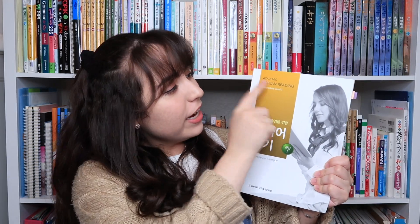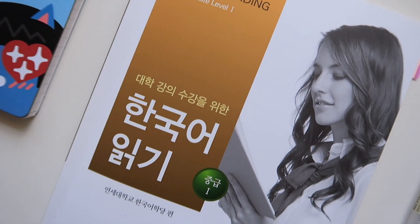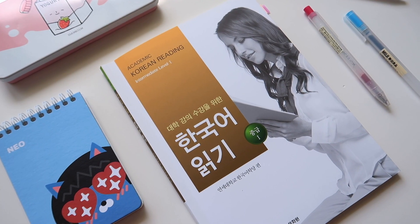Today I want to give you guys a review of Yeonsei University's Academic Korean Reading Intermediate Level 1 book, also known as 그 대학학의 순간을 위한 한국어 읽기 중급일. If you couldn't guess from the title, this book is meant for those who want to take classes in Korea — not Korean language classes, but college classes in Korea. Or technically, those who want to engage in academic content.